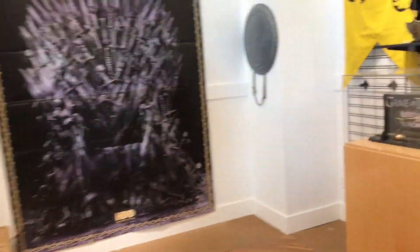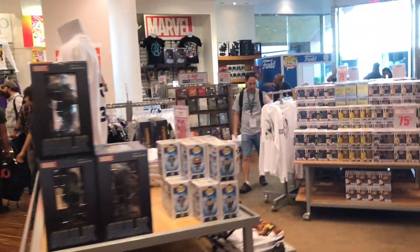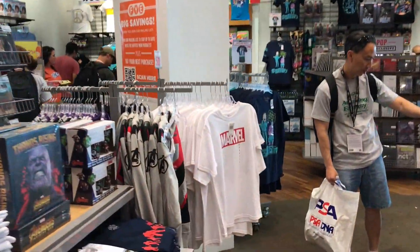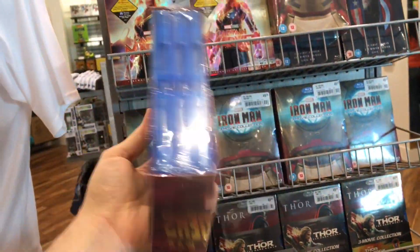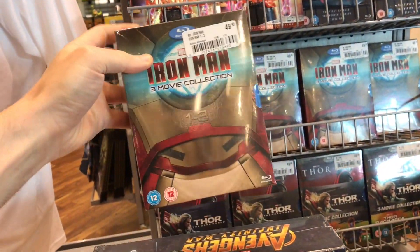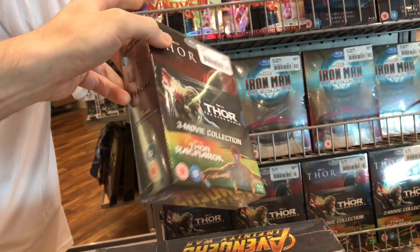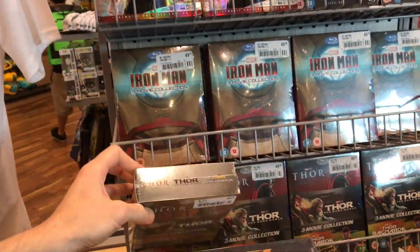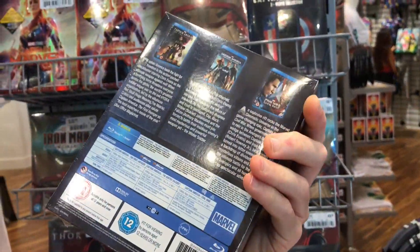There's some Game of Thrones stuff over here, like replica props. They even have Friday the 13th Jason Lives socks — I've definitely never seen those. They also have some Marvel items; this is an interesting set — these are the UK releases, like the Iron Man 3 movie collection, and another UK release of Thor: The Dark World and Thor Ragnarok, as well as a Captain America set.